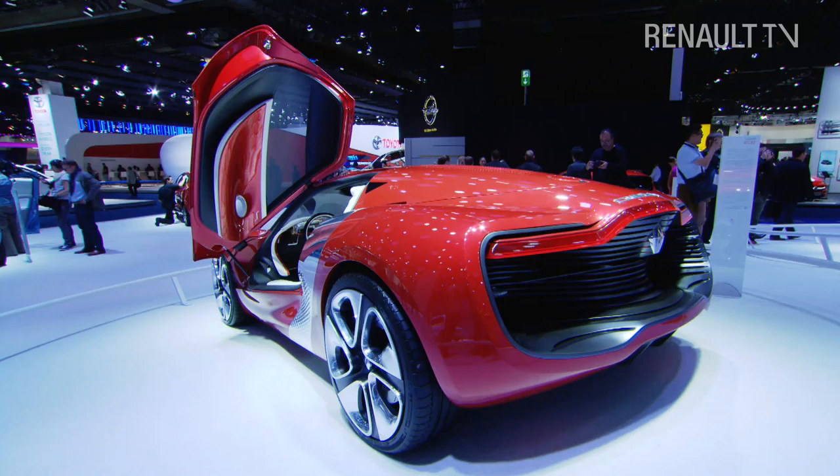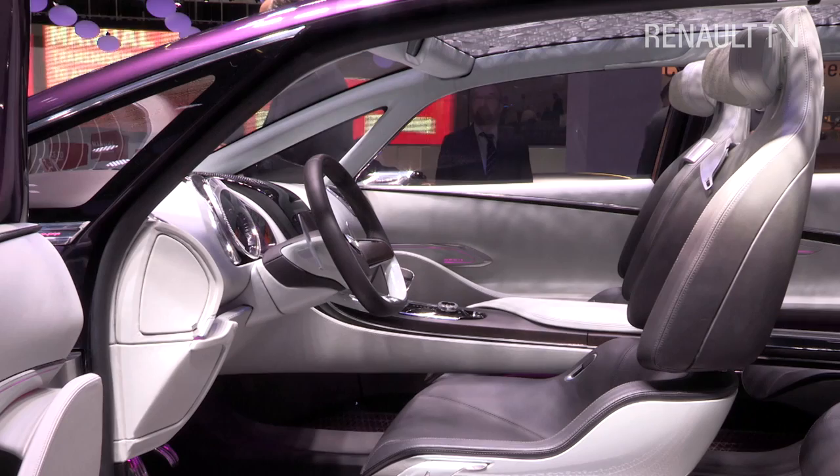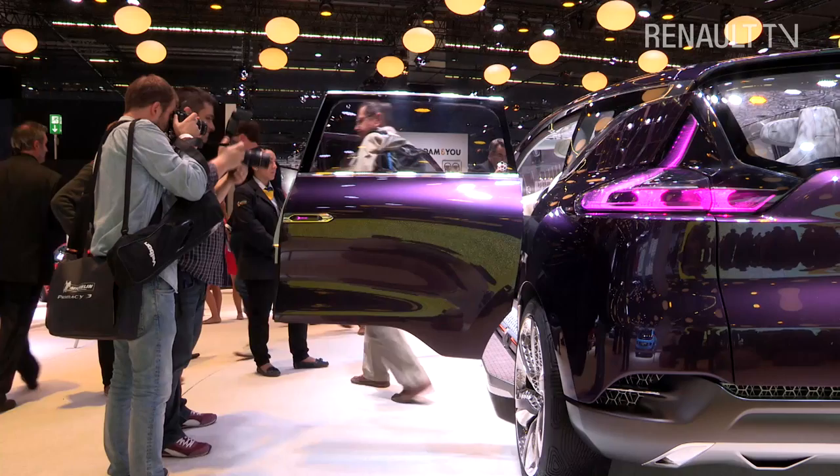The new Espace will go on sale in early 2015. As the last of this first series of concept cars, it is also the biggest, the most luxurious, and the highest performance, and it is going to really mark the return of Renault to upper range, premium cars.